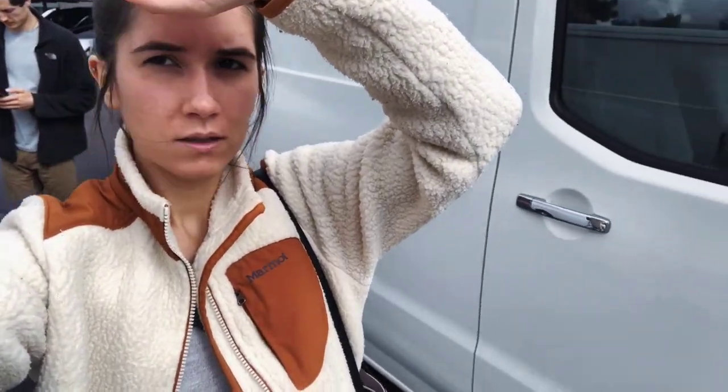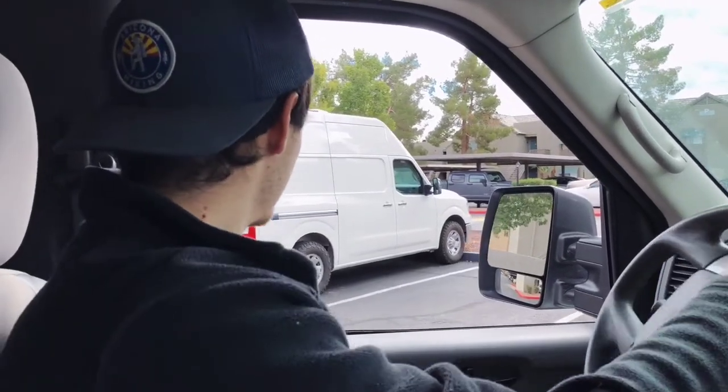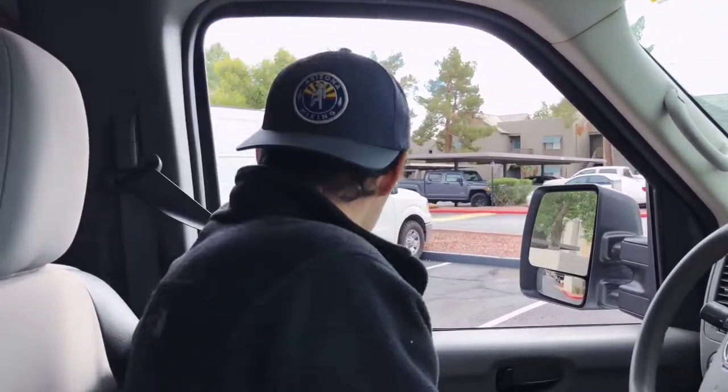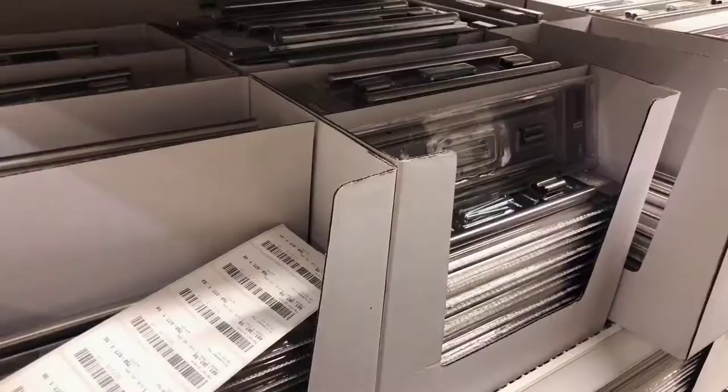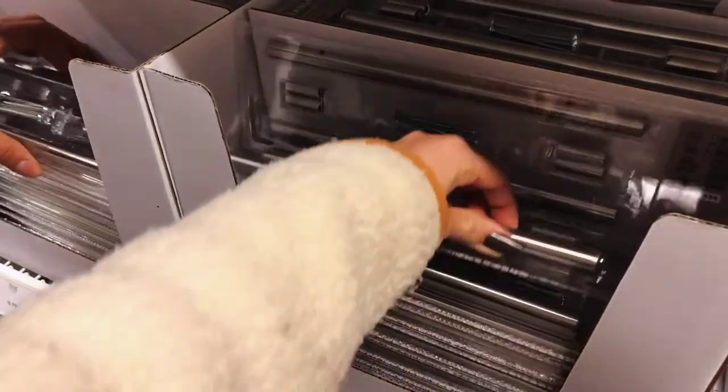Now we're gonna head to Ikea, our second favorite place next to Home Depot. It looks badass. We're at Ikea and it is so packed right now — it is a war zone here. We're looking for handles for our cabinets and we have no idea where to find them. Ikea is a confusing place. Oh my gosh, we found them — we found the handles!